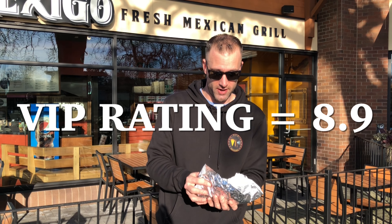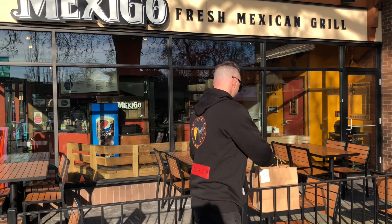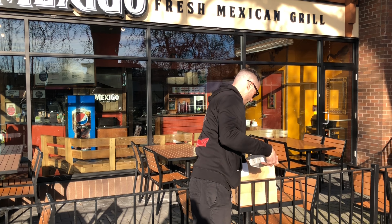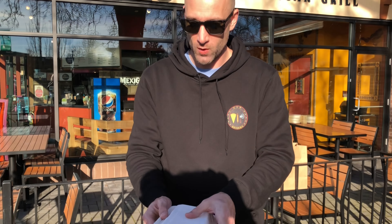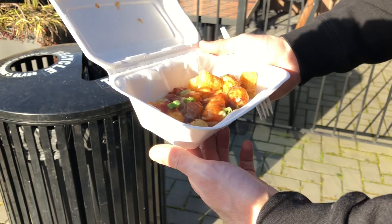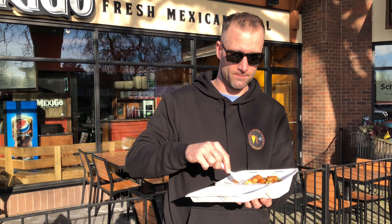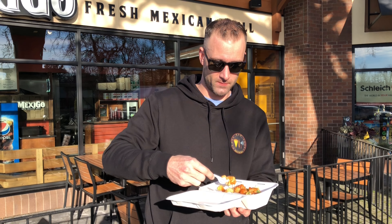Okay, Mexican poutine. I guess it's just like tater tots with chipotle sauce and enchilada sauce. Tater tots, or Mexican fries — unless you actually go to Mexico and then they'll be like, what the hell are you talking about. Okay, taste test. And there's obviously cheese on here too because it's poutine, with green onion on the top.